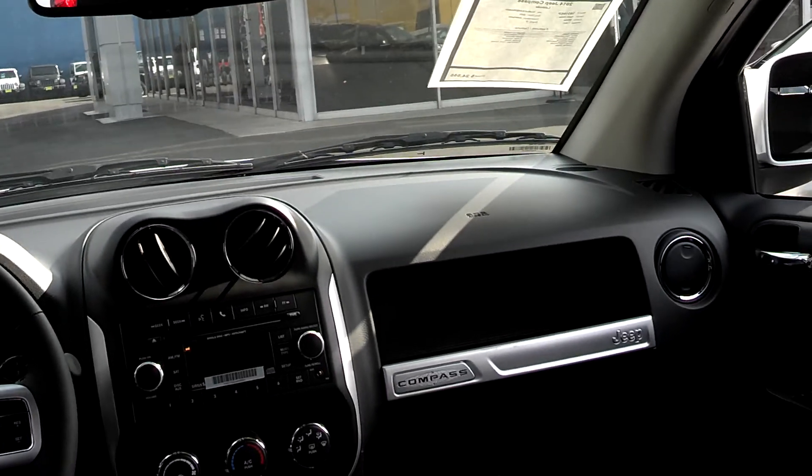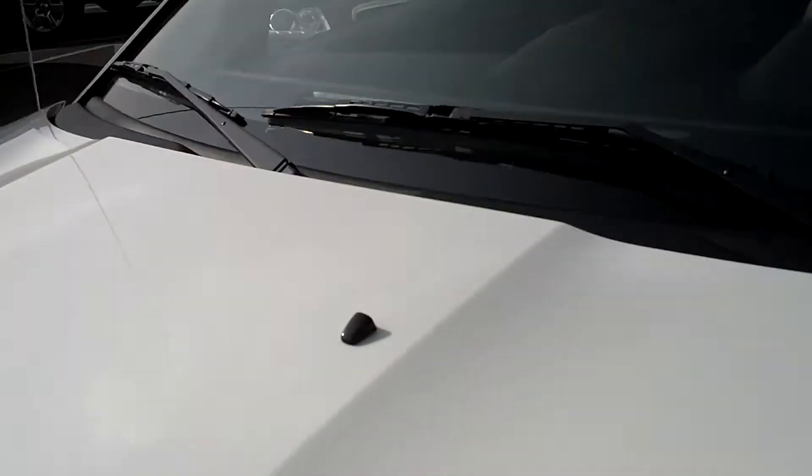2014 Jeep Compass Latitude. Let's go ahead and cruise to the front one last time and we'll take a look at the window sticker.